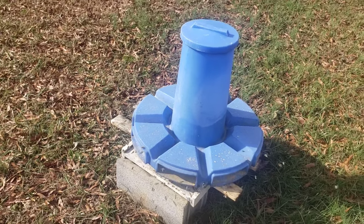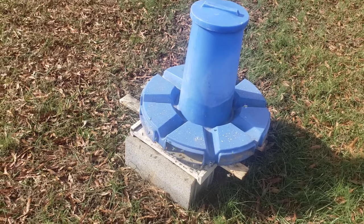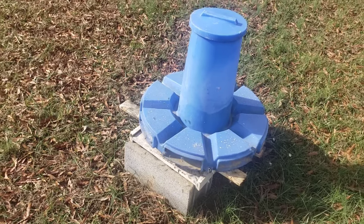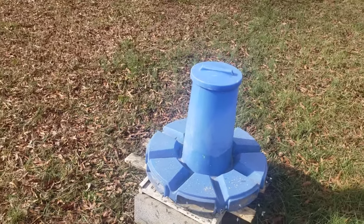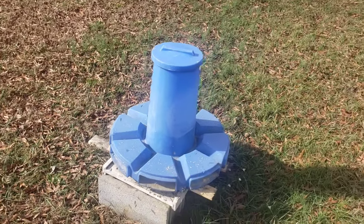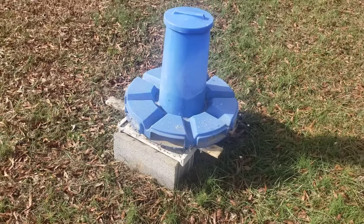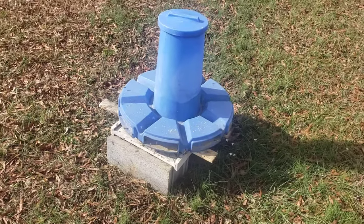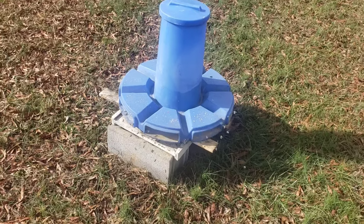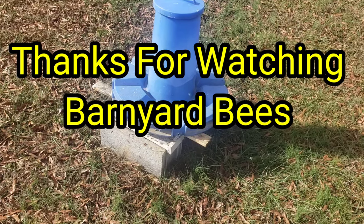That's about it, folks, on this nice sunny day. I just wanted to see the bees flying, so I thought we'd do a little video. It's been a while — you get through the winter and a lot of times there's not a whole lot to do videos on. But when it gets warm, the ideas start coming. Don't forget to click the little bell, like, and subscribe. Thanks for watching Barnyard Bees.